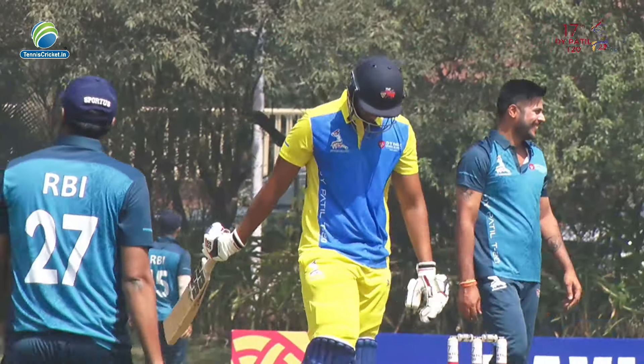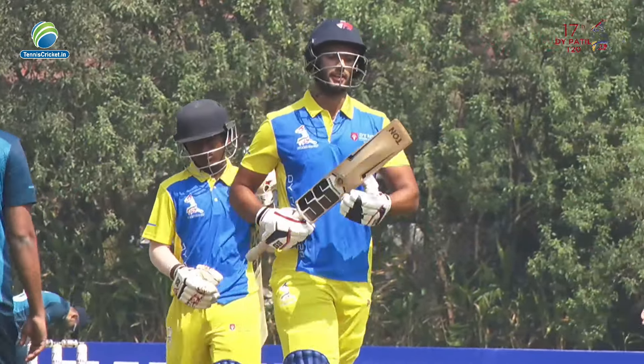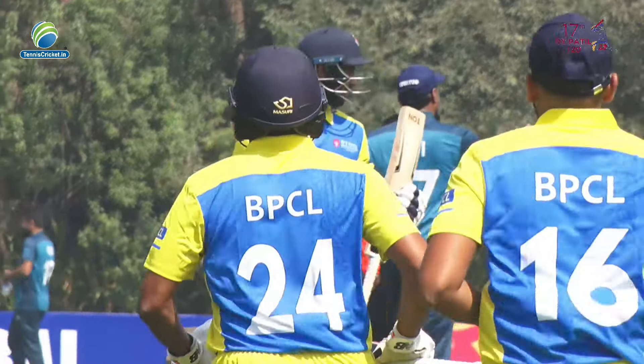That's the fall of the sixth wicket — Amit Misha is struck and Shivam Dubey is walking off.